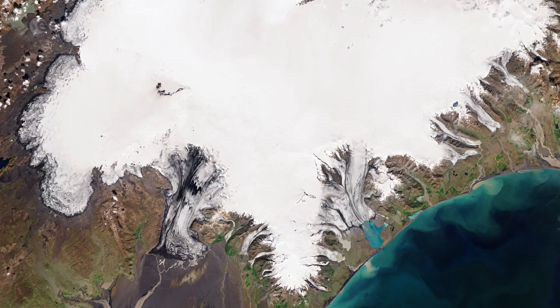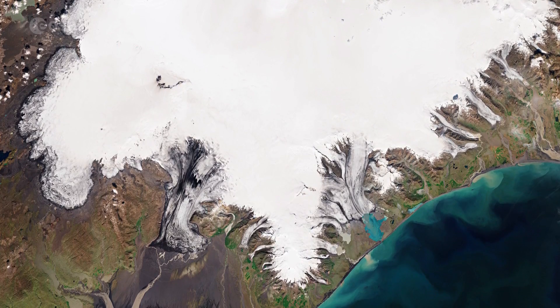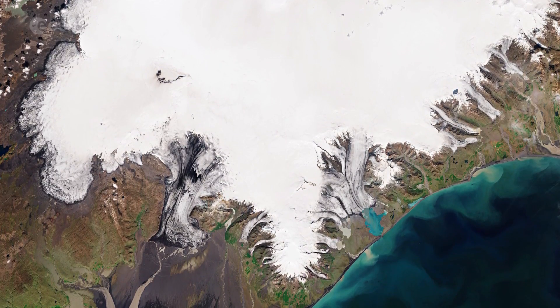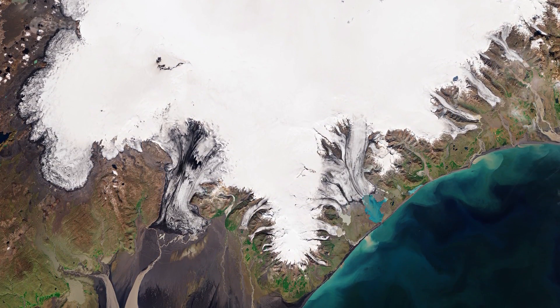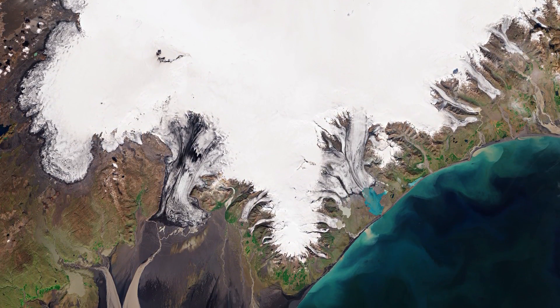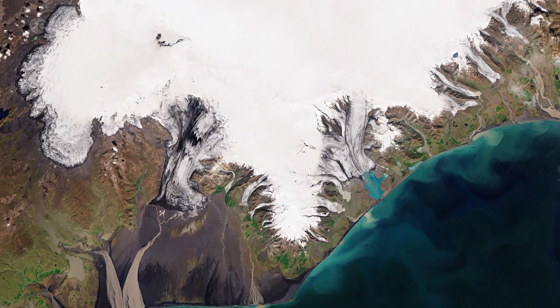Copernicus Sentinel-2 is a two-satellite mission. Each satellite carries a high-resolution camera that images Earth's surface in 13 spectral bands. Together, they cover all Earth's land surfaces, large islands, inland and coastal waters, every five days at the equator.